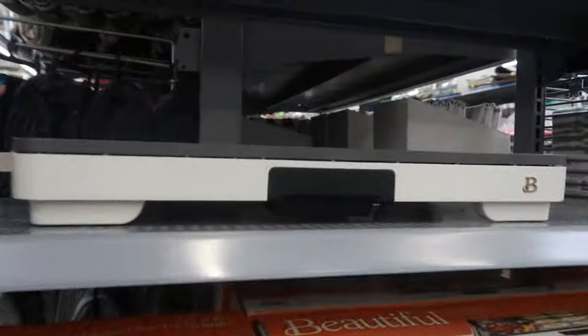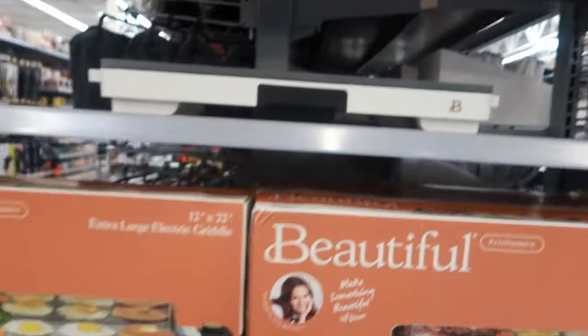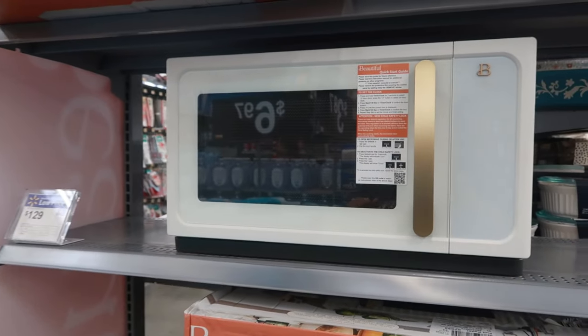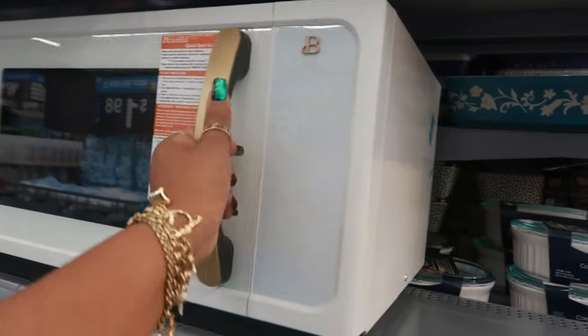These are some good deals for Christmas if you guys are starting your shopping early. You've got somebody that lives in a dorm or just somebody that needs kitchen stuff — this would be perfect. And the last thing on the lineup is this microwave for $129, and I only see that one in white.